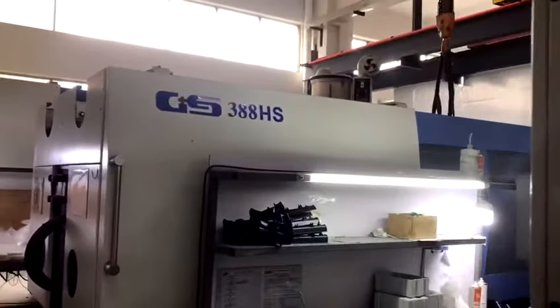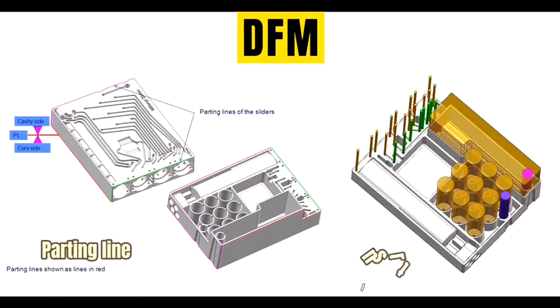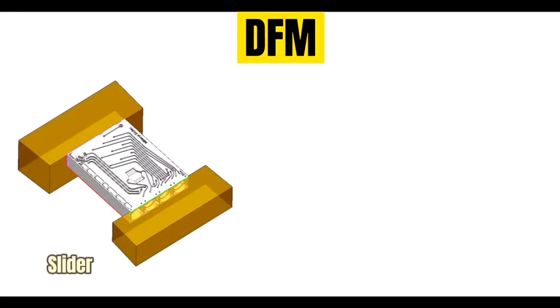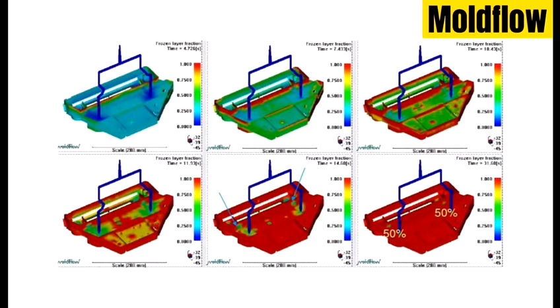Do you have any idea how RapidTooling services can help your project? First, when we receive the 3D drawing of your design, we can offer DFM to analyze the feasibility. We can also provide mold flow to evaluate the feasibility for both the tooling and product designs to reduce the risk in production.